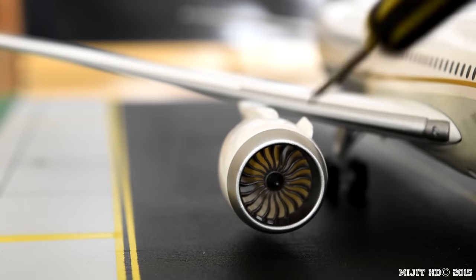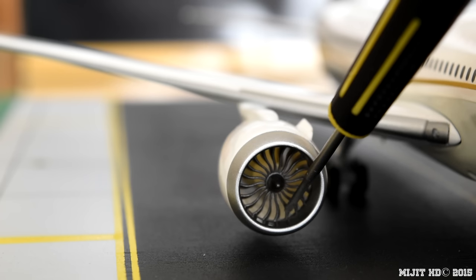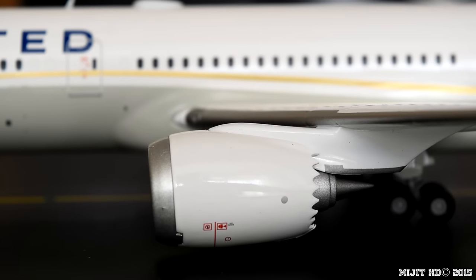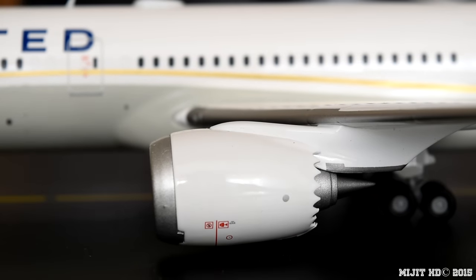Same on this side, and they're very detailed, although they could have done with slightly bigger fans — but that's just my opinion, I'm pretty sure they're too thin. And you see the chevron teeth at the back here, basically just there to reduce noise by mixing the cooler bypass air with the hotter engine core air, thus reducing noise and increasing thrust.